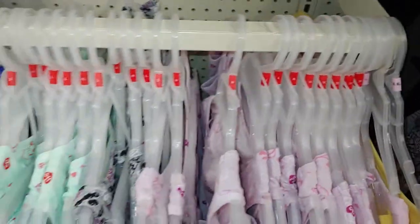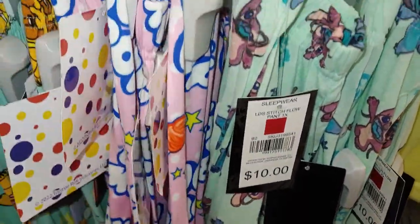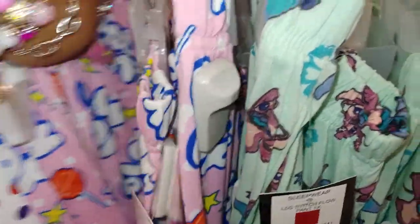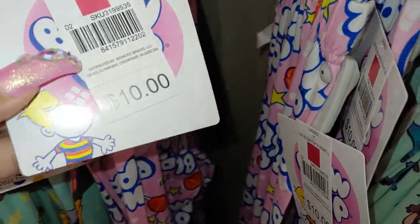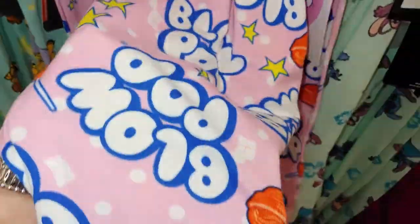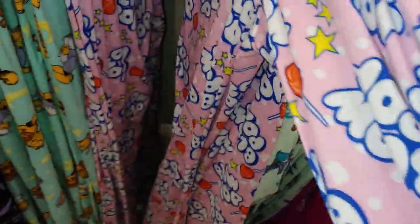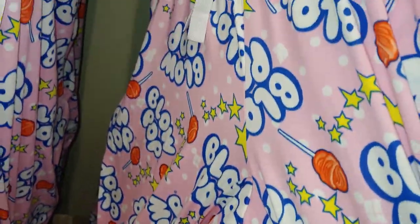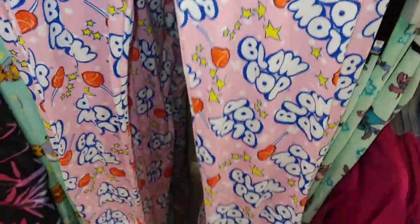Then I found these cuties — I'm gonna have to get these sugary sweet cuties, of course it's so me. And we love Blow Pop, it's $10. Look at that pinkness and all the sweet sugar lollipops all over it — I just love all the design on it, it has stars. They're in a bubblegum pink color, has a little tie, it's so cute.